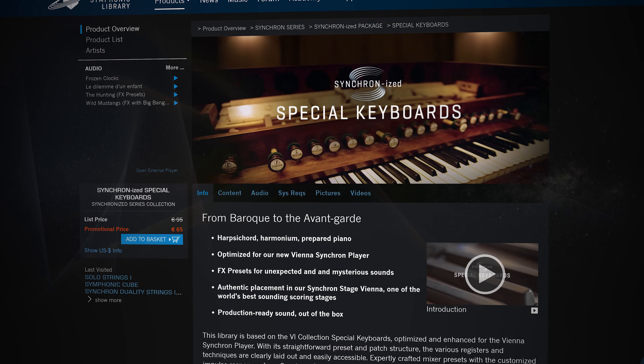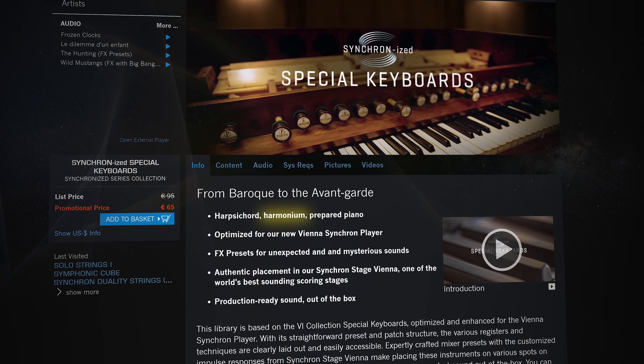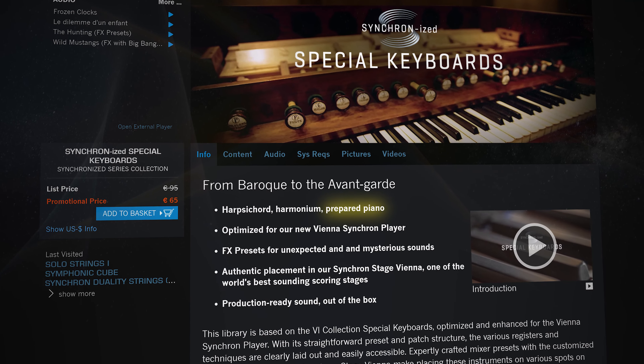And as if that was not enough, you will find even more extraordinary keyed instruments in our Synchronized Keyboards: harpsichord, harmonium, and prepared piano.